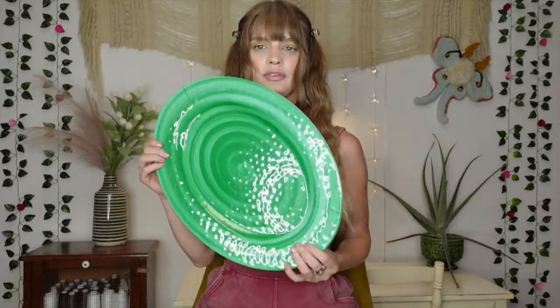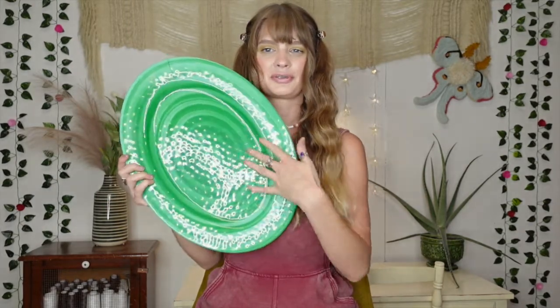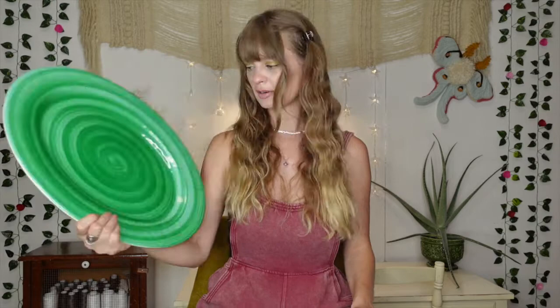I also grabbed this serving tray. I don't know why it really caught my attention with the green swirl, but I thought it would be cute for parties or maybe around the holidays with the green color. It was only $1.09 as well, so not a huge investment, but I think I can get some use out of it. It's kind of dirty, so I'll definitely wash it before I use it.